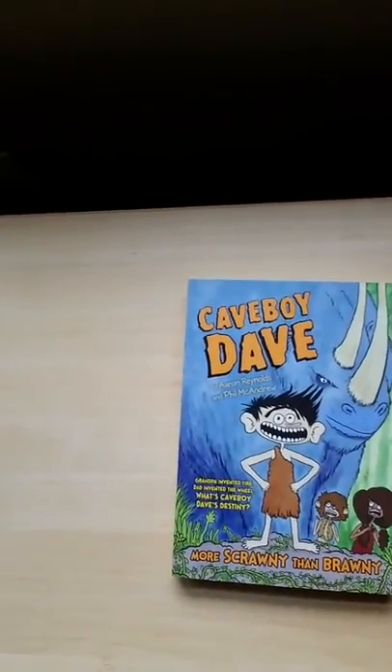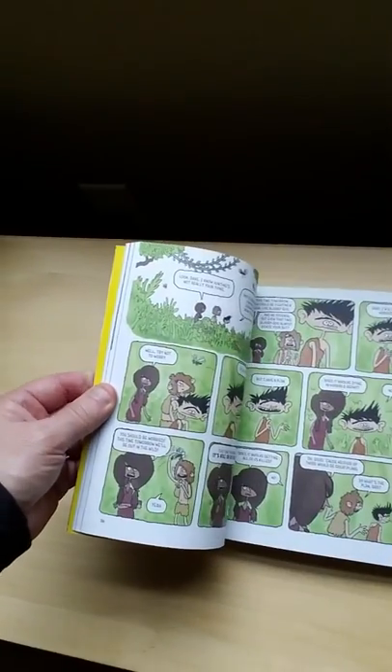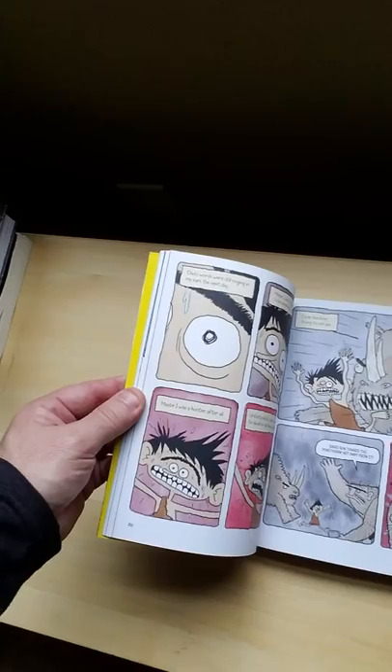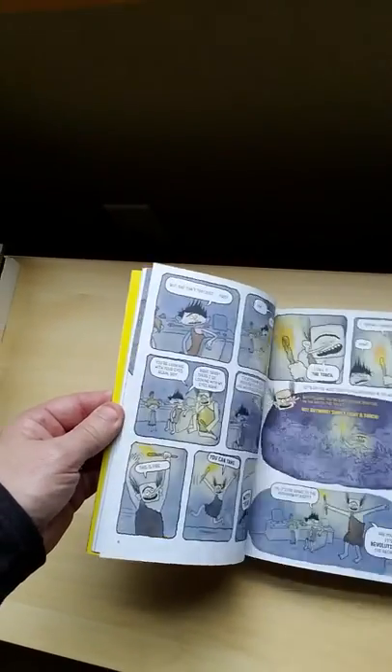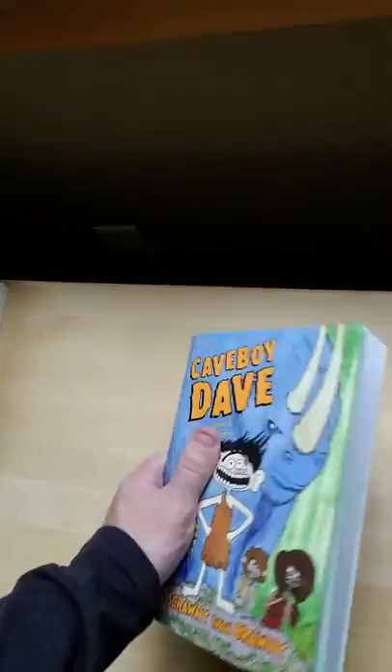Graphic novels, on the other hand, tend to be thicker and more complete. The goal of a graphic novel is to tell a complete, contained story. Now, this graphic novel might have a second, third, and fourth book in the series, but the goal of the graphic novel is to be a self-contained story — a longer story with a deeper story arc.